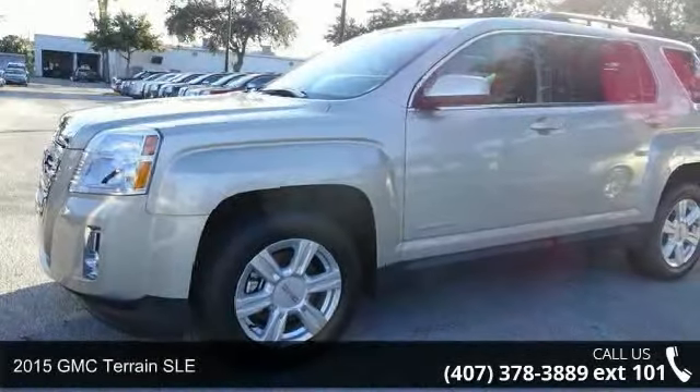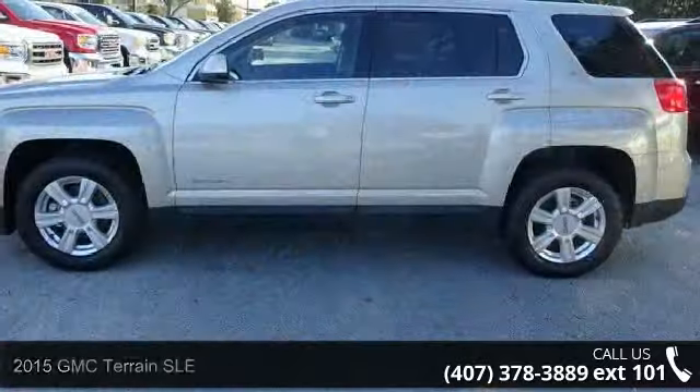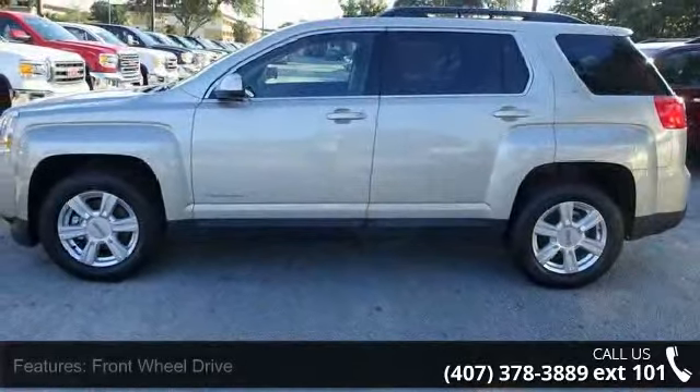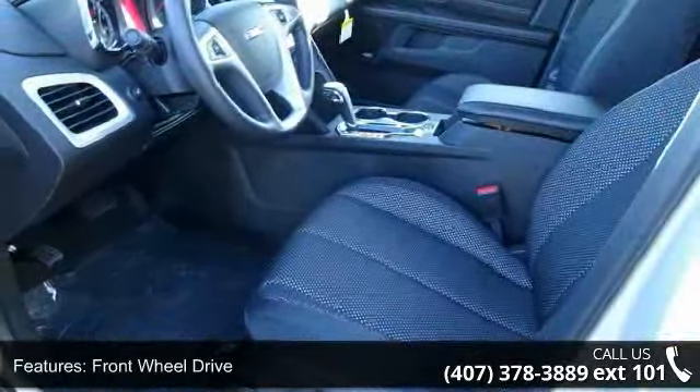Imagine yourself in this 2015 GMC Terrain SLE. This may be the set of wheels you've been looking for. This vehicle comes with a reliable four-cylinder engine connected to a smooth-shifting automatic transmission.